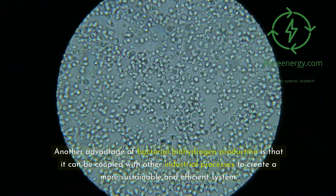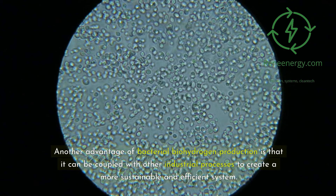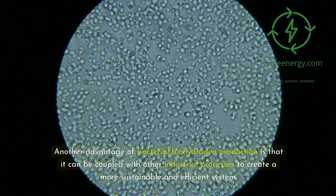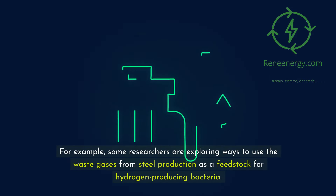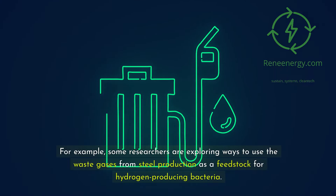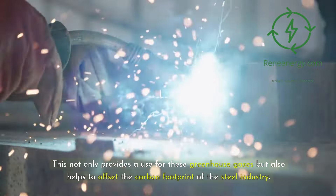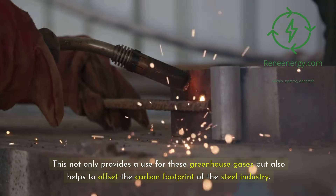Another advantage of bacterial biohydrogen production is that it can be coupled with other industrial processes to create a more sustainable and efficient system. For example, some researchers are exploring ways to use the waste gases from steel production as a feedstock for hydrogen-producing bacteria. This not only provides a use for these greenhouse gases but also helps to offset the carbon footprint of the steel industry.